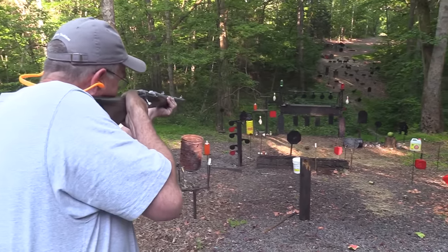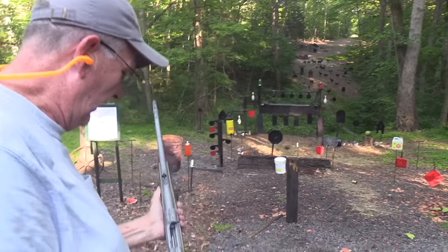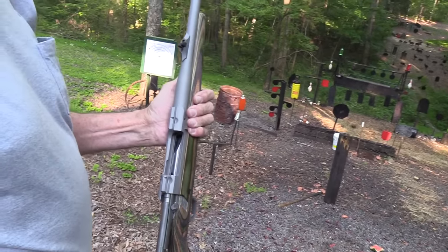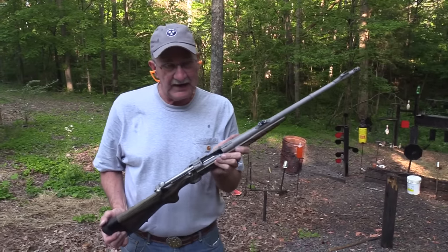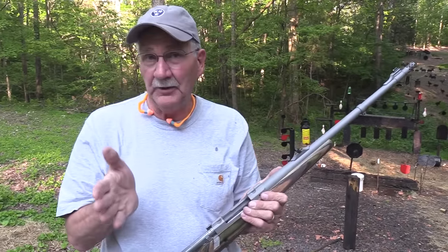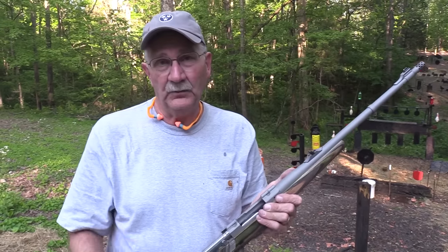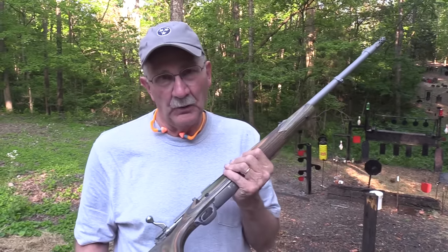Let's take another one out. Whoo! And she's empty. The Hawkeye, the Model 77 Ruger guide gun. And guess what cartridge? You probably already know. 338 Winchester Magnum. Yes, that would bring a big bore your way.